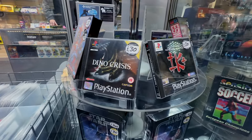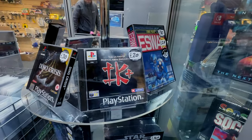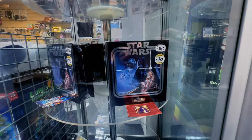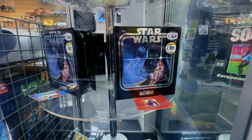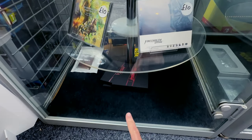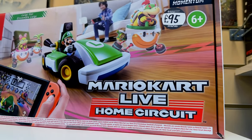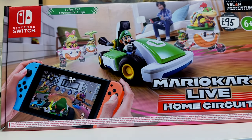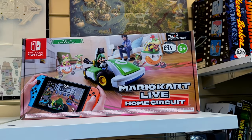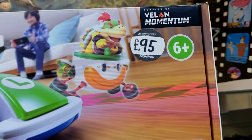Dino Crisis - the ultimate martial arts war simulation. Some limited run stuff, always nice to see. Even the limited run NES case is down there too. Check it out guys - Mario Kart Live Home Circuit. I have never played that ever. Is it any good? You'd need a lot of room obviously. It's in here for £95.